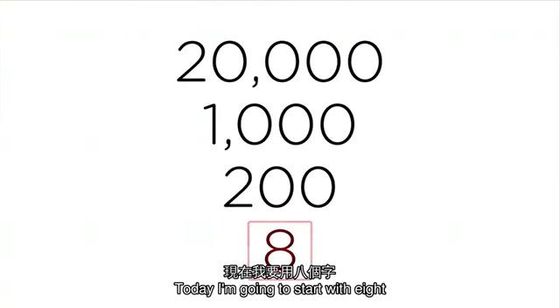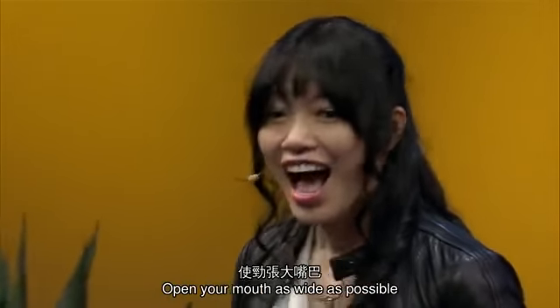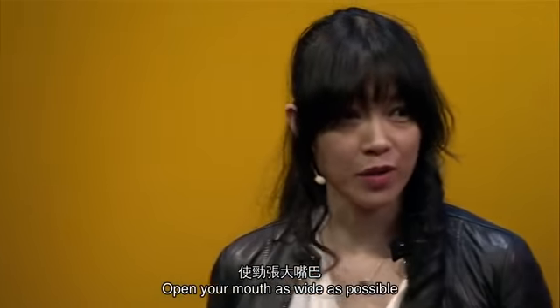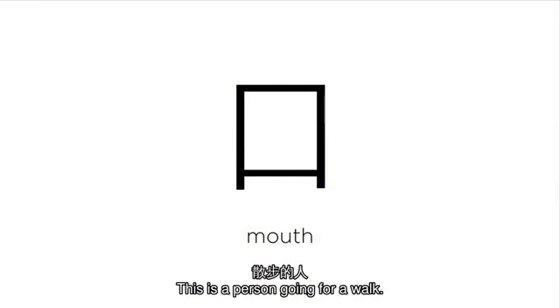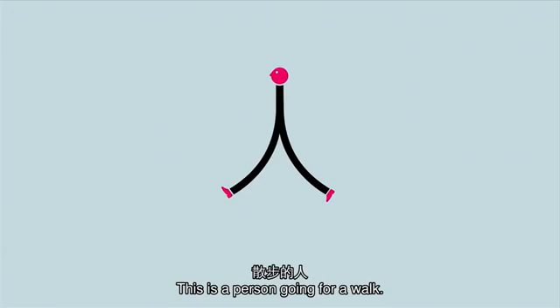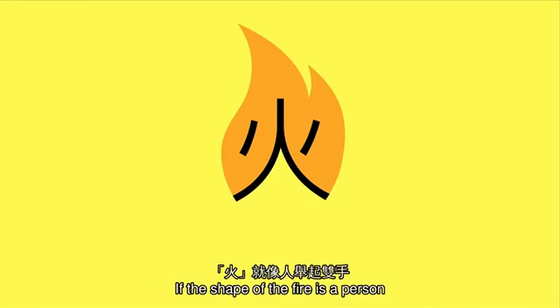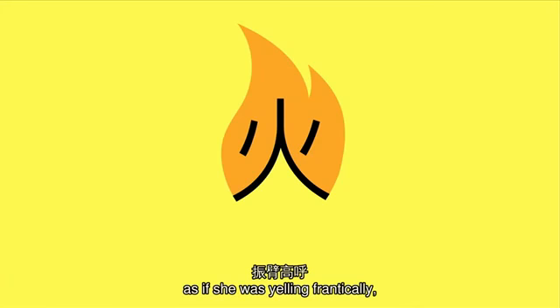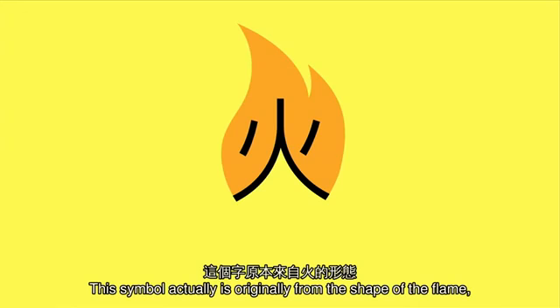Today, I'm going to start with eight to show you how the method works. Are you ready? Open your mouth as wide as possible until it's square — you get a mouth. This is a person going for a walk: person. If the shape of fire is a person with two arms on both sides, as if she was yelling frantically, 'Help! I'm on fire!' The symbol is actually originally from the shape of a flame, but I like to think of it that way — whichever works for you.